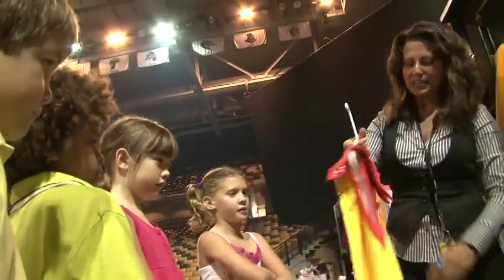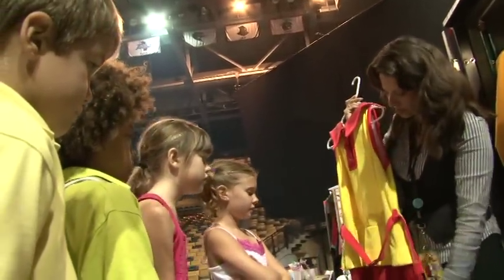We use a lot of zippers and snaps so people can change as quickly as they can in and out of clothes. We zip it right up the back, and even though it looks like a shirt and a skirt, it's actually all one piece.